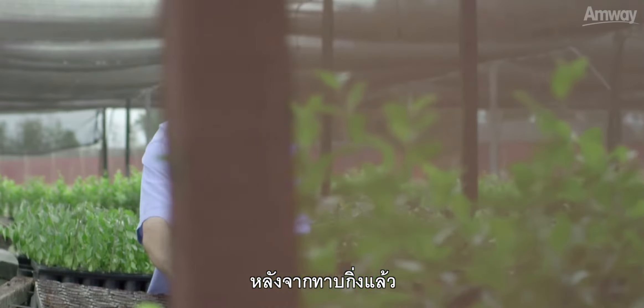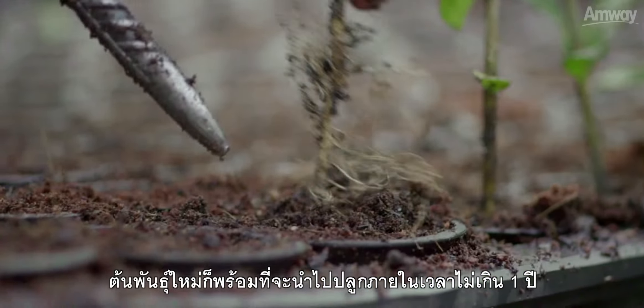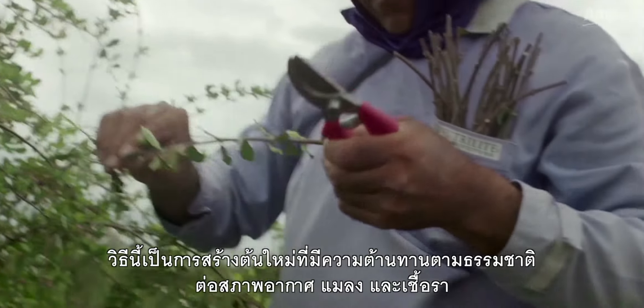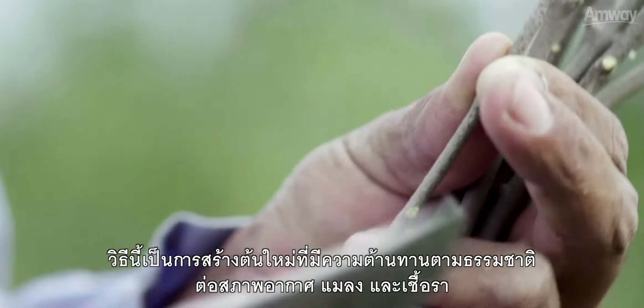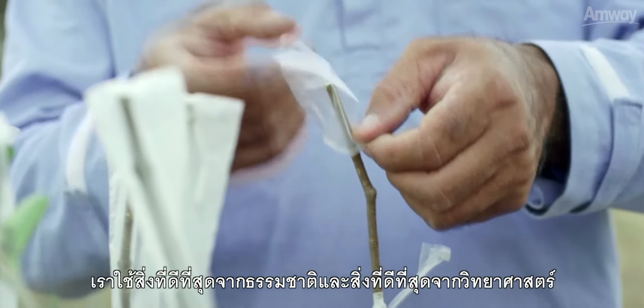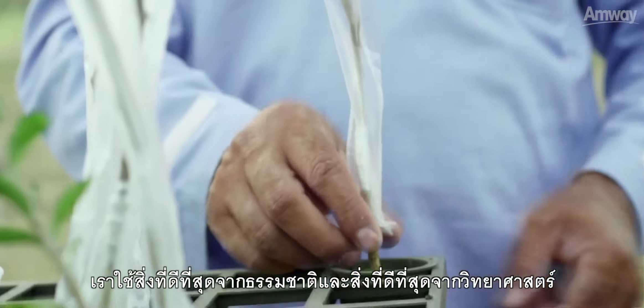After grafting, a new seedling is ready to plant in less than one year. The idea is to create a new tree that has a natural resistance to the weather, insects, and fungus. From seed to supplement, using the best of nature and the best of science.